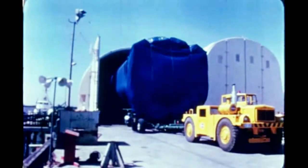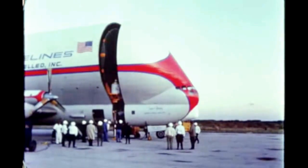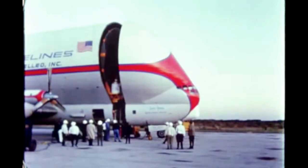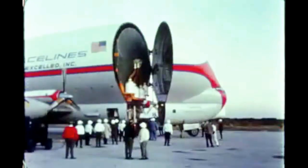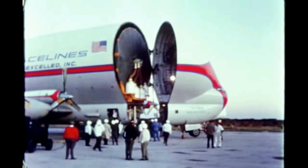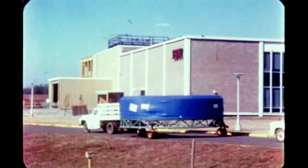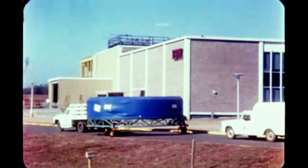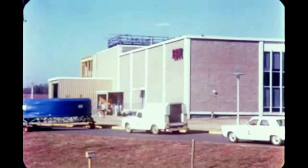Following modification of the 70-inch LOX tanks, the booster for Saturn 206 was shipped from Michoud December 13th and arrived at KSC five days later. In parallel with first stage shipment, the second stage was shipped from the west coast by Super Guppy December 13th and arrived at KSC the next day. Checkout of the instrument unit for Saturn 206 was completed in November at IBM. The unit was shipped December 16th and arrived at KSC the next day.